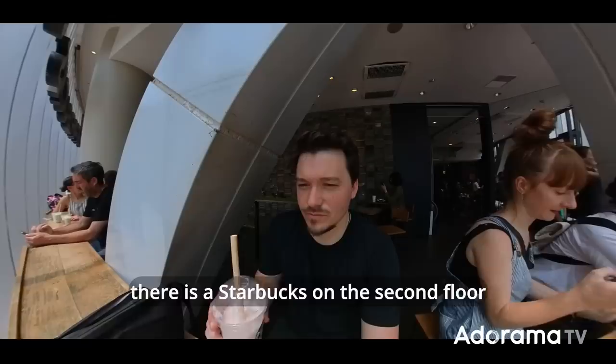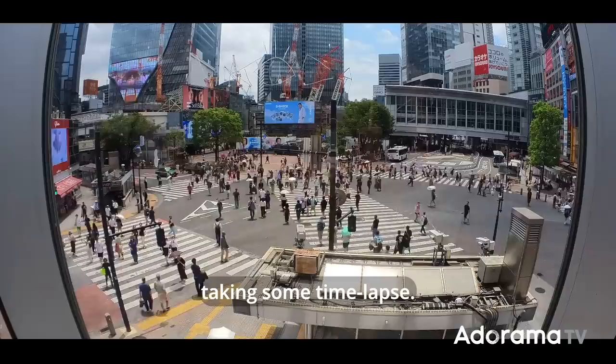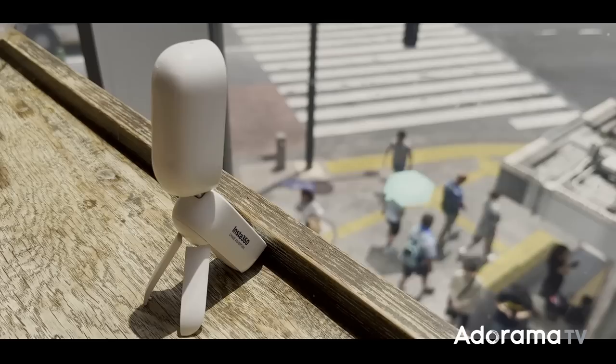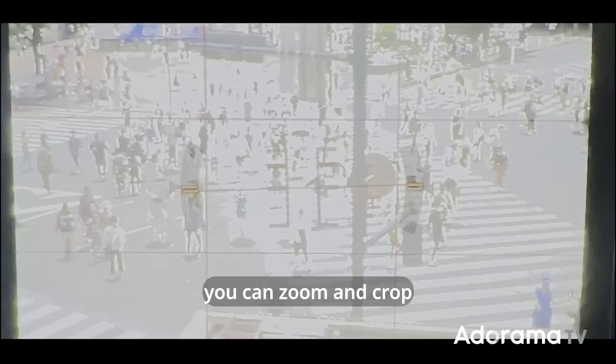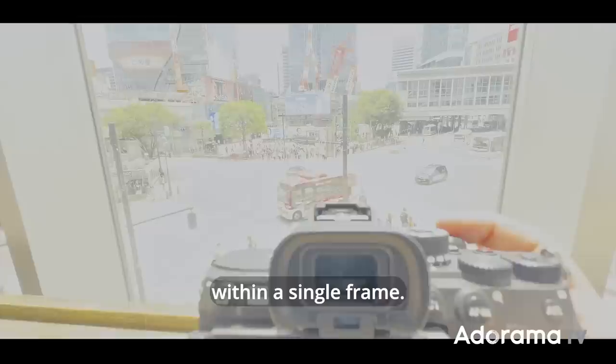If you want to take some photos or time-lapse from above, there is a Starbucks on the second floor overlooking the street. While I was enjoying a fresh drink, I had my Insta360 GO taking some time-lapse. Then I also took some photos. If you have enough resolution, like with my A7R5, you can zoom and crop and find many stories within a single frame.